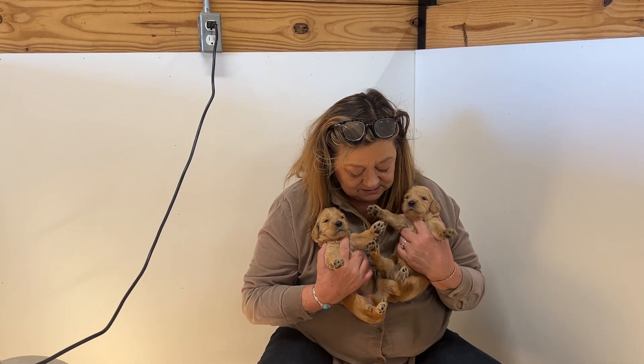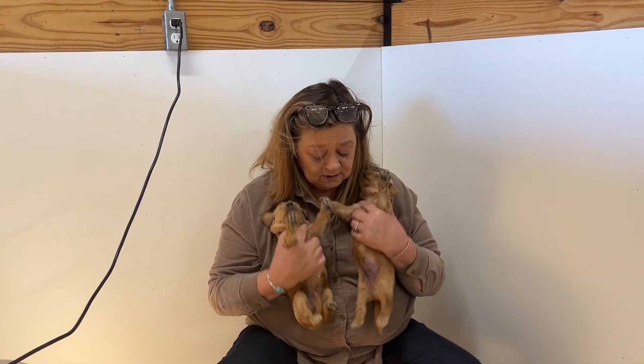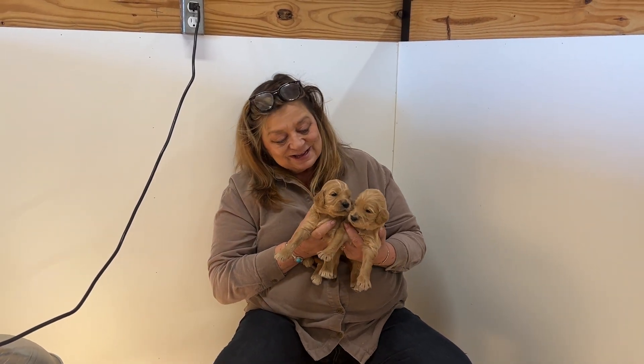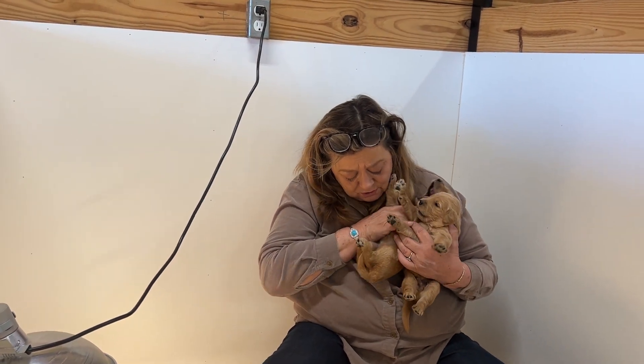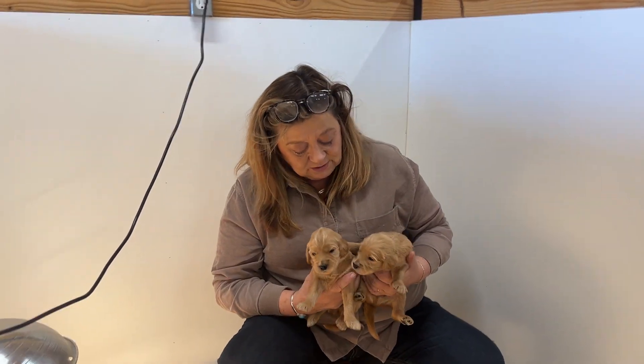I'm just going to start picking them up a couple at a time because my internet won't handle all this cuteness. So, these are two — this is a girl, and this is a boy right here.